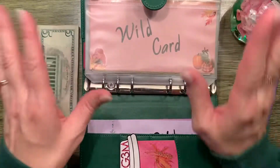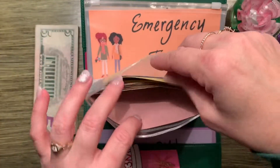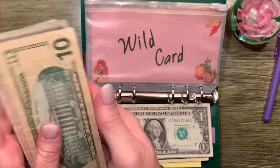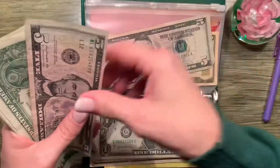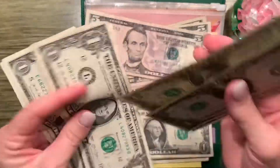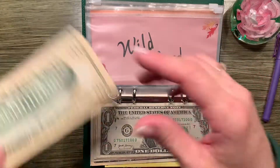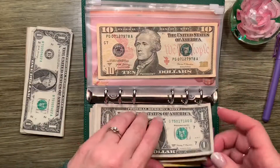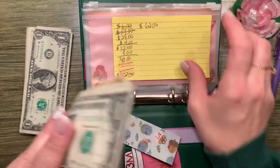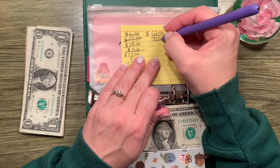Let's go ahead and get into it. We're gonna do our wild card challenge today and we're gonna put $10 in. My money is just out of whack and you guys know that drives me a little crazy, so we're gonna go ahead and get that fixed. So right now we have $62 and we're adding $10, so we're gonna have $72 saved.